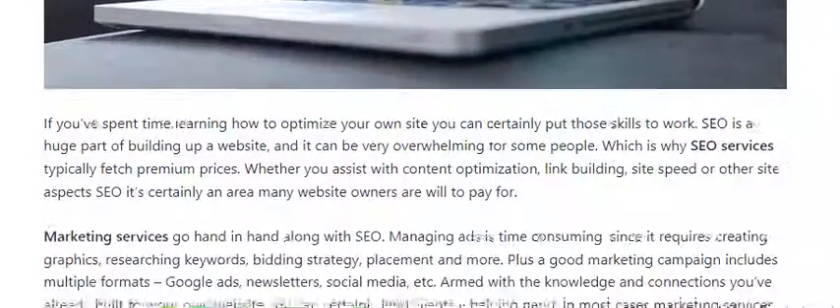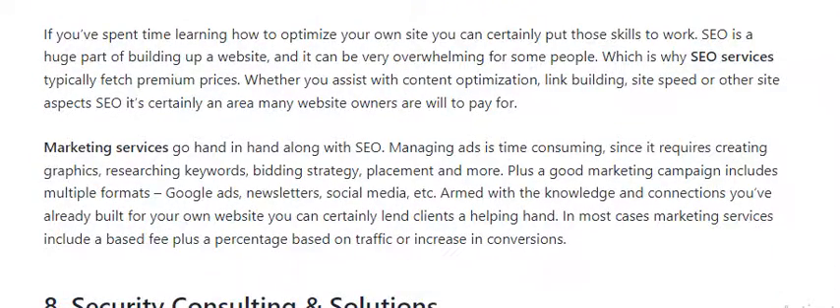Number 7: SEO and Marketing Services. If you have spent time learning how to optimize a website, you can certainly put those skills to work. SEO is a huge part of building up a website and can be really overwhelming for some people.